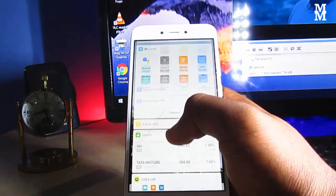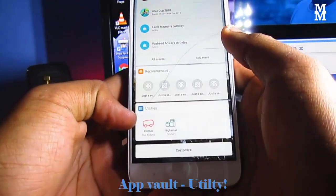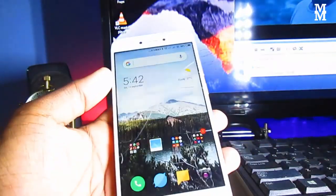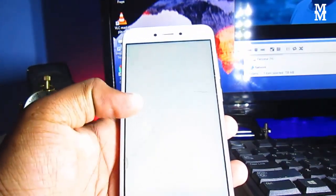The first feature of this update is the liquid release. You can go to Utilities, which comes with a Redbus, a Big Basket, and stuff like that.